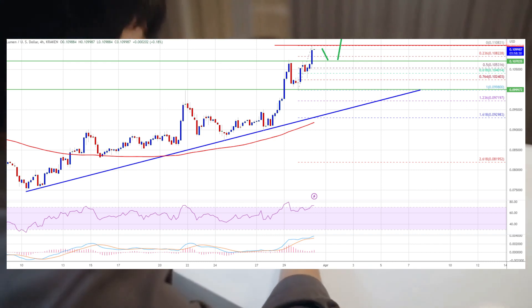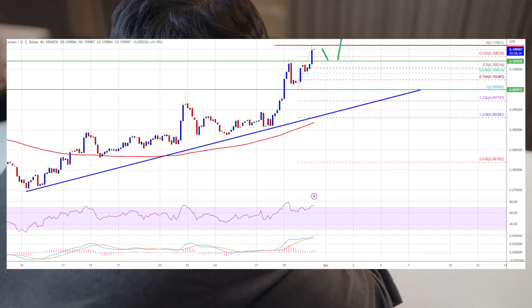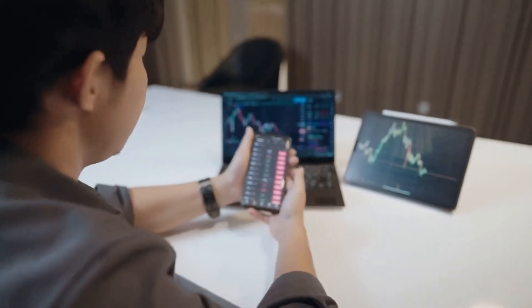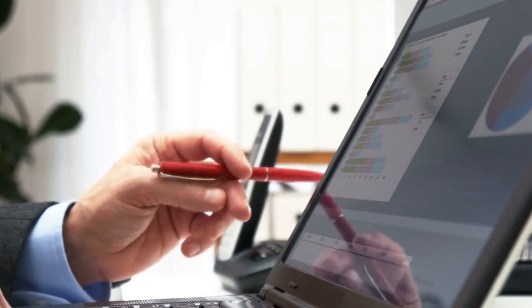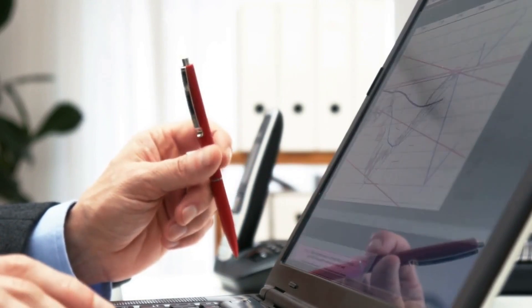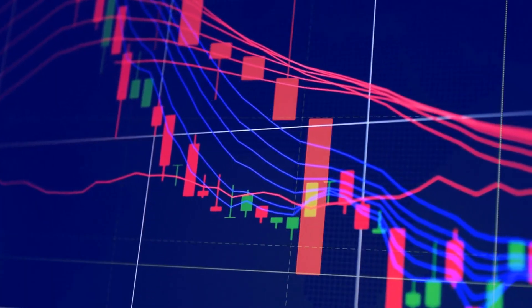XLM price is now trading above the $0.1080 resistance and has settled above the 100 simple moving average. This is above the 23.6% Fibonacci retracement level of the recent increase from the $0.0998 low to the $0.1108 high. There is also a major bullish trend line forming as support near $0.098 on the 4-hour chart on the XLM/USD pair.